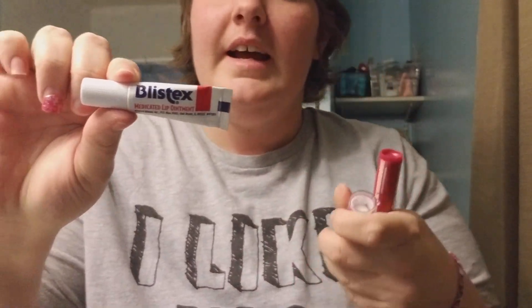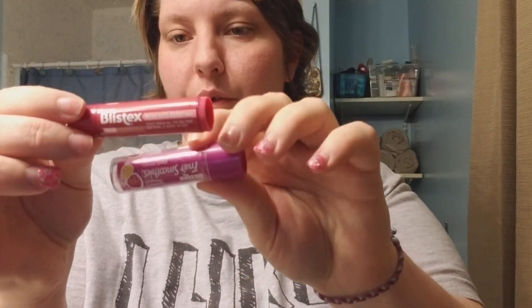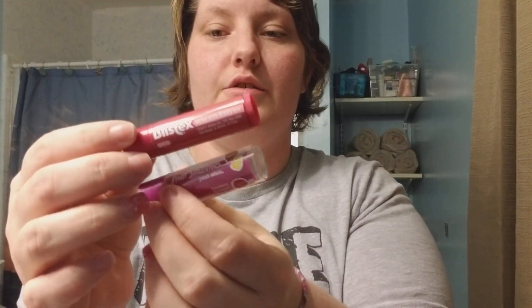Moving on to lips — I like the brand Blistex. I have a couple of different ones. I use this one if I have sores or cracks, and then I try to keep and use these regularly just to soothe and keep lips from getting chapped. You can use any brand you like, I just prefer Blistex.